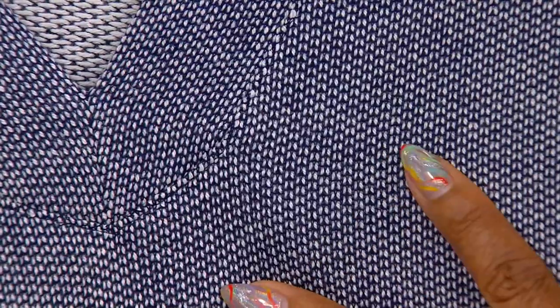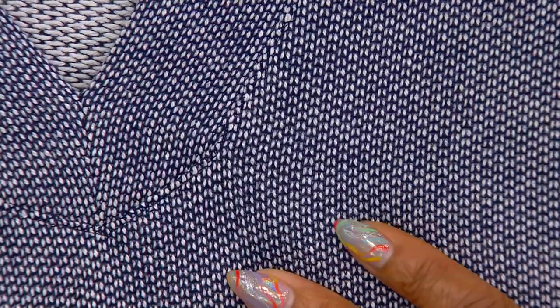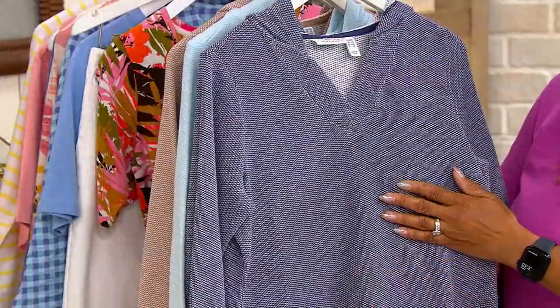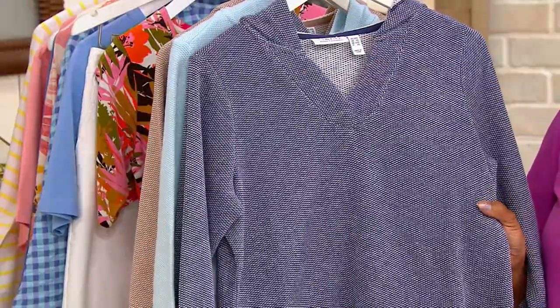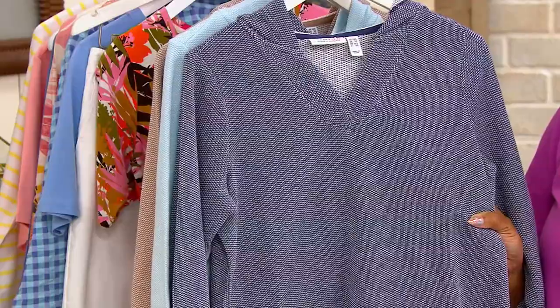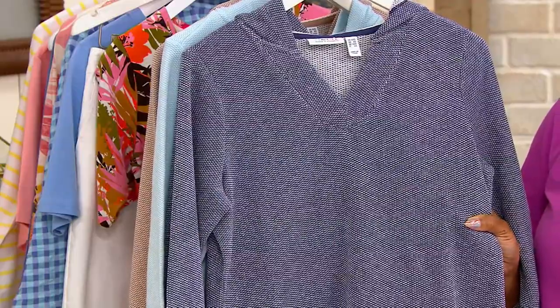It's a textured French terry. This is the first time we've offered it in a solid, and I just think it's adorable. Instead of a plain jersey kind of fabric, it's got texture, it's got surface interest. It's really cool — just color and white, so you can wear it back to anything. No spandex — cotton and poly — but you're going to love the poly because of shape retention, color retention, and easy care.